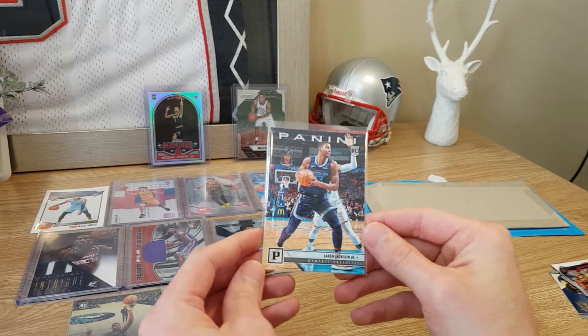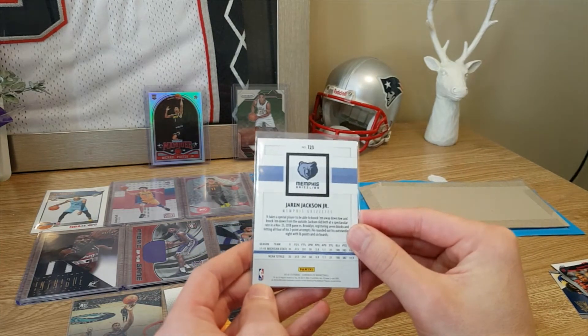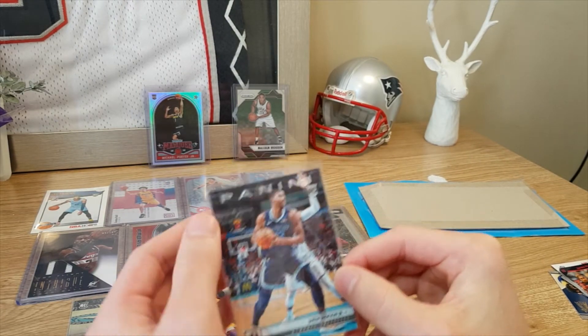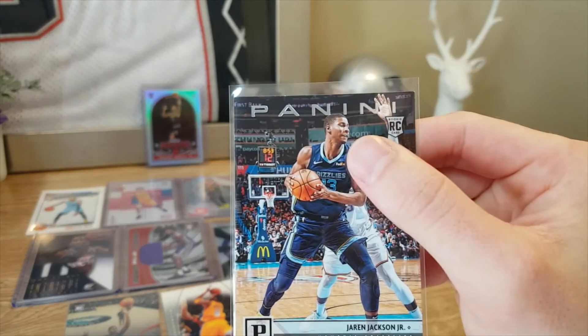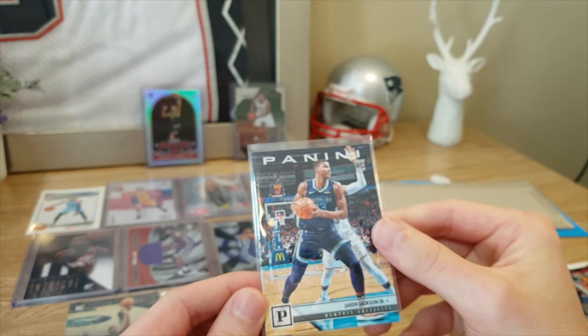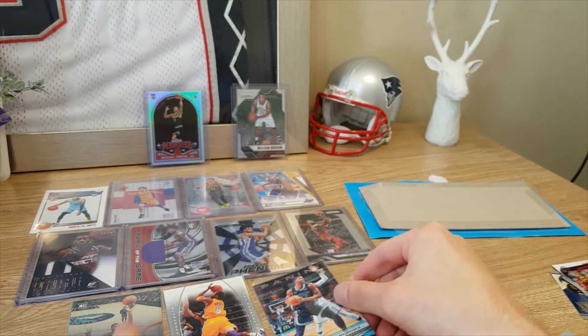And then we have another Jaren Jackson — Panini Chronicles Jaren Jackson there. Nothing too special, just another base. There is a little nick up the top which is a bit unfortunate, but again hopefully he will be a really good player for years to come.